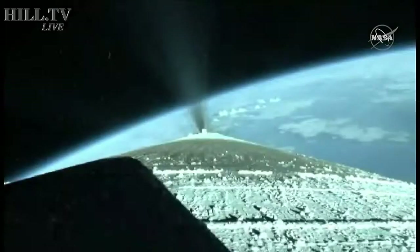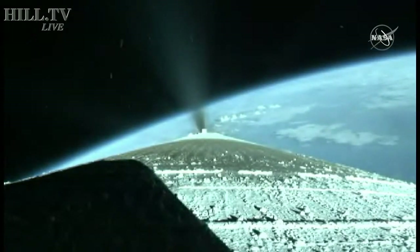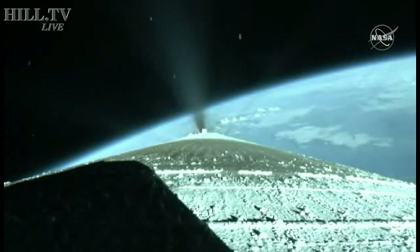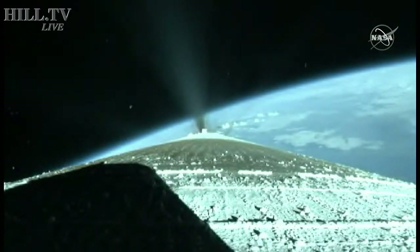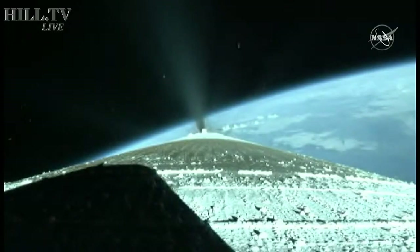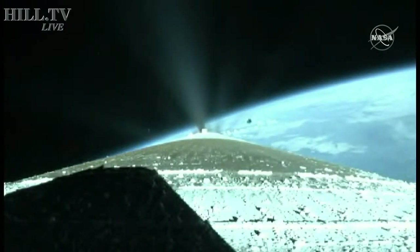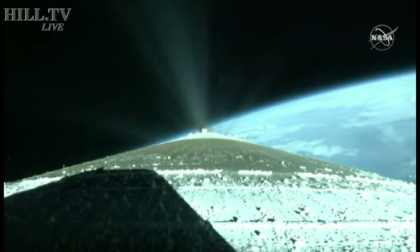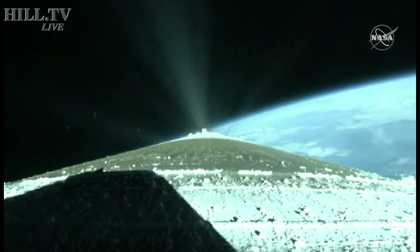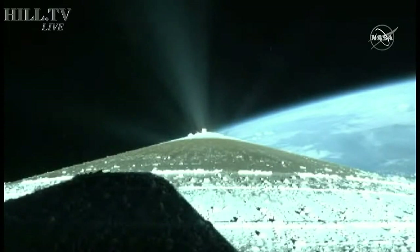Just past three minutes into flight, the RD-180 is now throttling to maintain a constant two and a half G acceleration limit for payload fairing jettison. Engine response and vehicle acceleration look good. We have good indication of payload fairing jettison and Centaur forward load reactor deck jettison. The RD-180 is throttling back up to attain a 4.60 G acceleration. Engine response continues to look good.